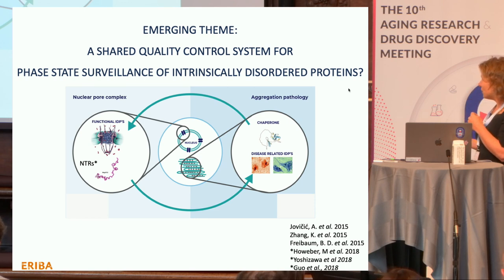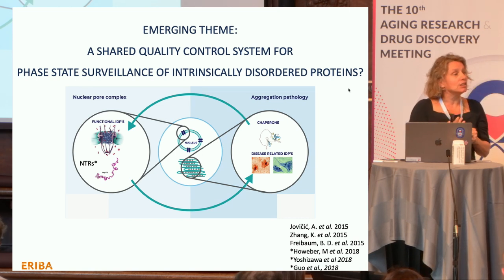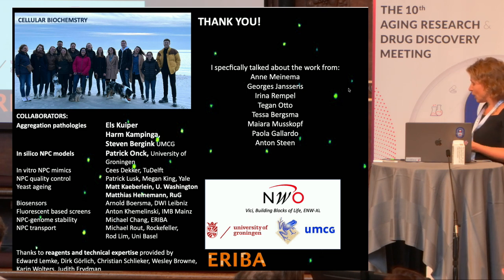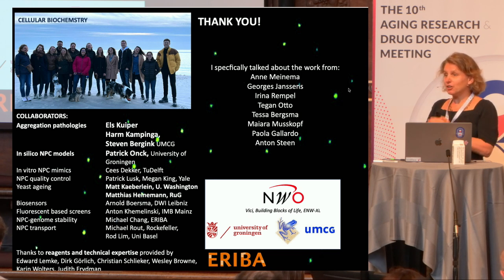The whole connection between nuclear transport and neurodegeneration was spearheaded by three papers in 2015 showing this connection based on genetic screens. I would like to thank the people who did the work, especially Els Kuiper, who did all the ALS work in the lab of Harm Kampricha and Steven Bergig, my collaborator Patrick Ong, the people from the lab whose work I specifically talked about, the funding agencies, and the many other collaborators. Thank you for your attention.